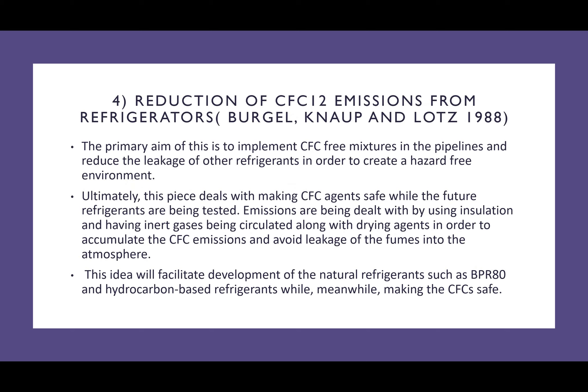Moving on to the final literature piece: 'Conduction of CFC-12 Emissions from Refrigerators,' done by Burgel, Knopf, and Lotz in 1988. The primary aim of this is to implement chlorofluorocarbon-free mixtures used in the pipelines of industries. This brings awareness that CFC-free agents are needed in order to develop harmless emissions from industries. The idea is to facilitate development of natural refrigerants such as BPR 80, while still using CFC refrigerants in a safer way, because the CFC emissions are guarded.